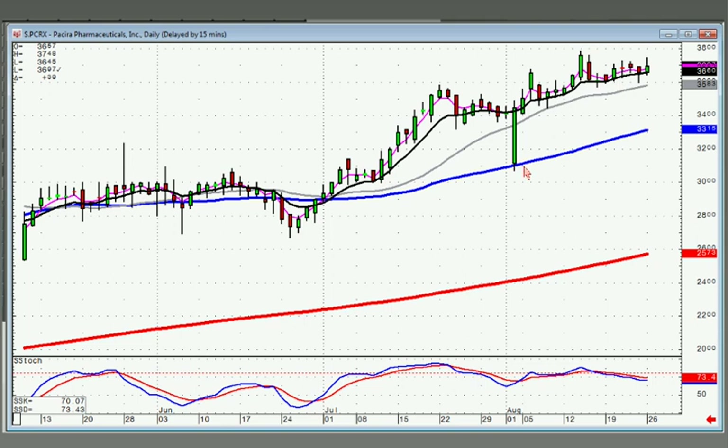PCRX is a belt hold. Notice where you had the trading range — they gapped it way down right on the 50, and then the bulls came right back in. That tells you you're still in an uptrend and a lot of the selling is out of the way.